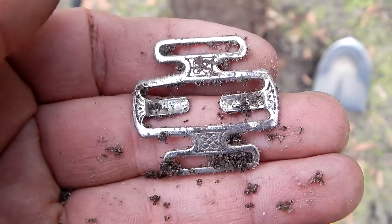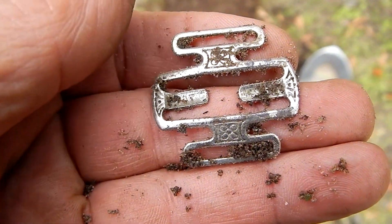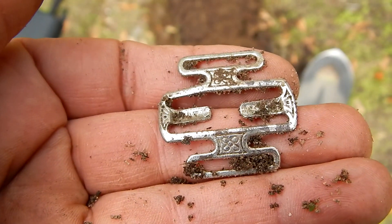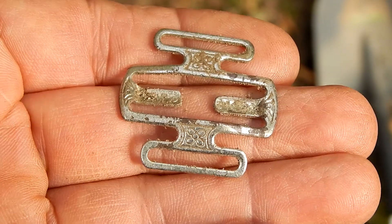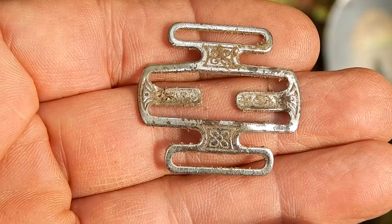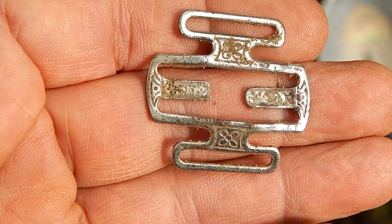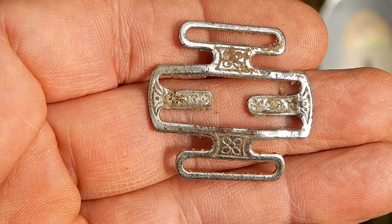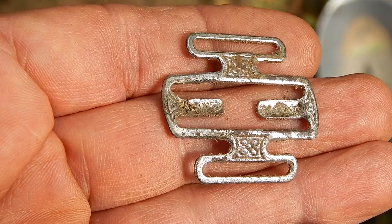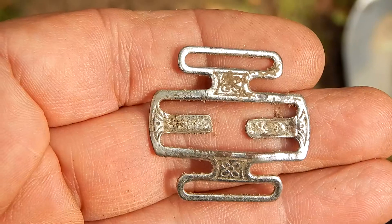This is a piece from a pair of suspenders, and this would have been used to adjust the straps. It's got some nice decorations on it, but unfortunately it doesn't have anything indicating who the manufacturer was, so it's going to be just about impossible to put a date on this piece.